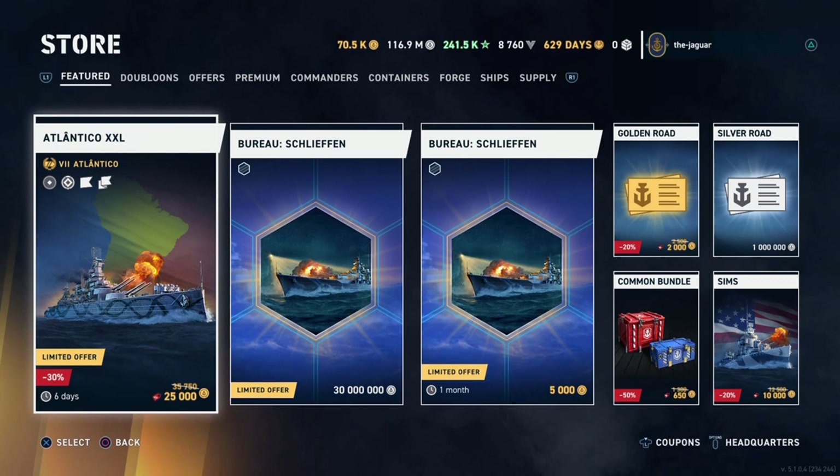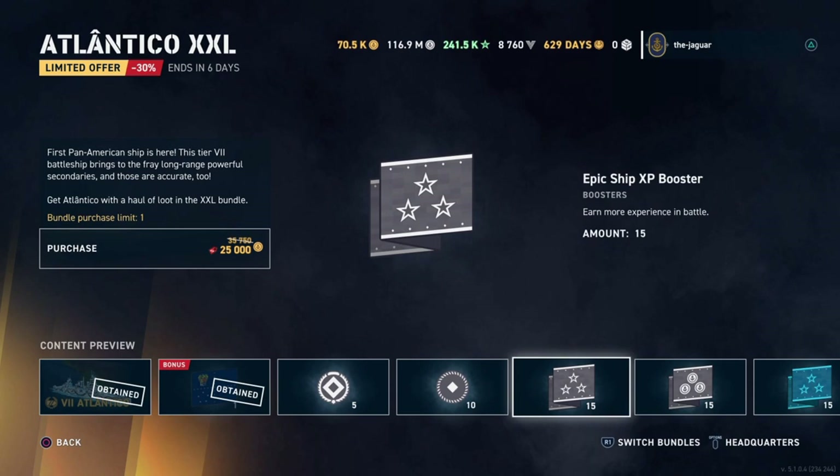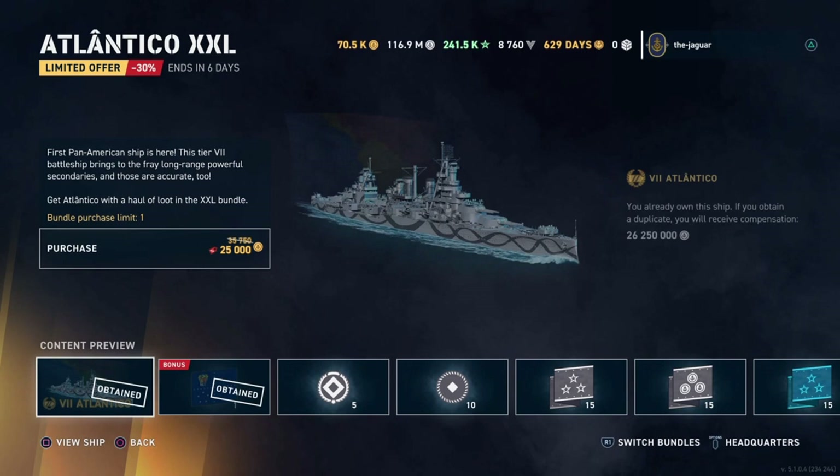In the feature tab, the Atlantico XXL package is 25,000 doubloons, right around $100. You get the ship, a flag, five insignias — normally $10 each so that's $50 worth of insignias — ten promotion orders, and epic boosters across the board. It's your standard around-$100 price tag for the Atlantico.